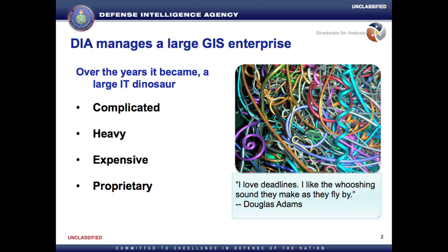This is where I was. I had a big enterprise GIS, and it was heavy, complicated, expensive. Oracle DBAs never did anything. Running around, lots of wires — and it sucked, and I was responsible for it.